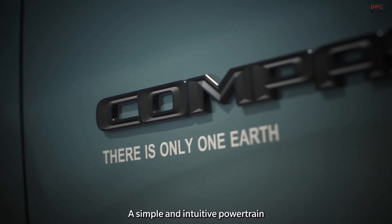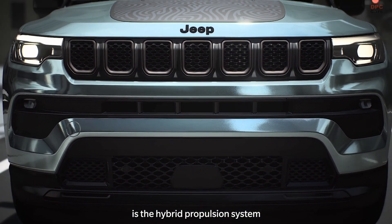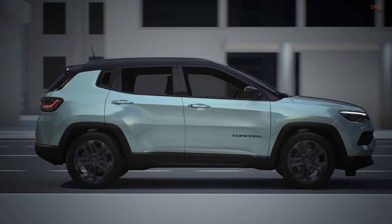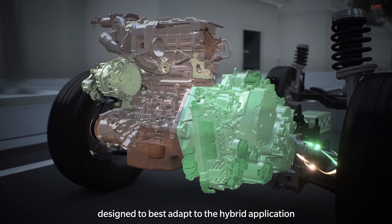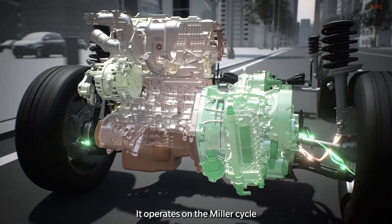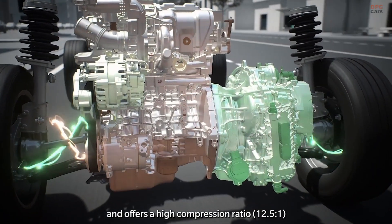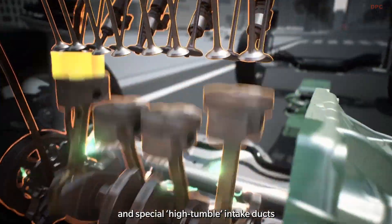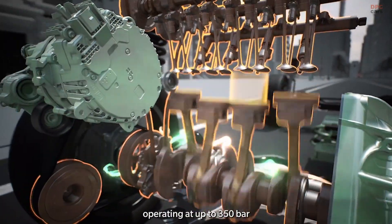A simple and intuitive powertrain that allows you to maintain your driving habits. The main novelty is the hybrid propulsion system, which thanks to the electric motor integrated in the gearbox allows full electric traction. The brand new 1.5 turbo four-cylinder is designed to best adapt to the hybrid application and optimize thermodynamic efficiency. It operates on the Miller cycle, which improves thermal efficiency and offers a high compression ratio of 12.5 to 1, a new cylinder head with compact combustion chamber, dual variable valve timing, special high tumble intake ducts, and a new high pressure direct injection system operating at up to 350 bar.